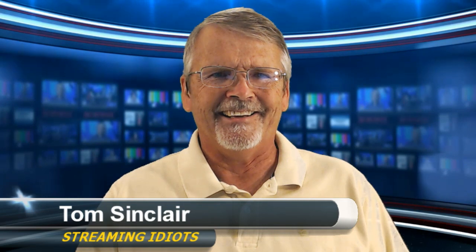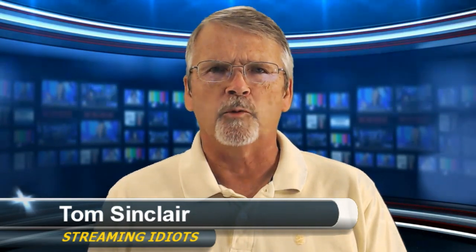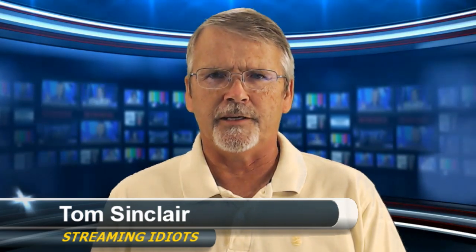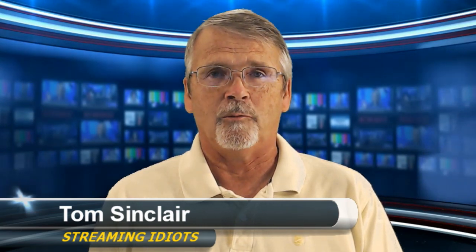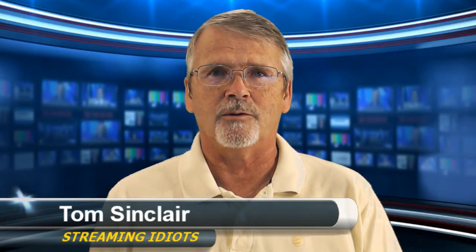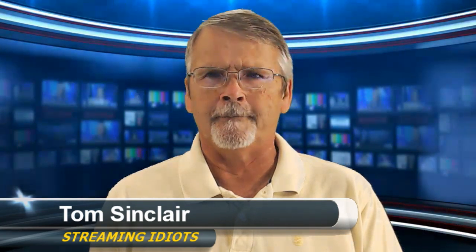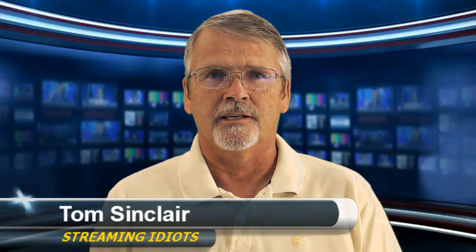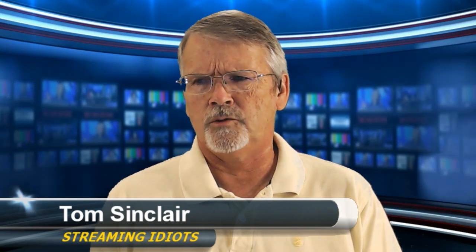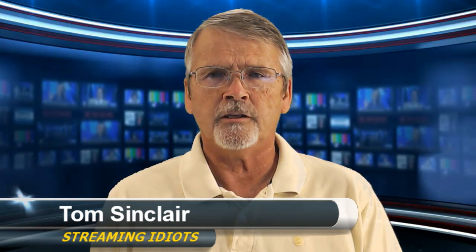I'm Tom Sinclair, your chief idiot, bringing you what I hope will be an interesting episode of our Streaming Idiots show. We're producing this show in vMix 14, the latest beta — living dangerously with that latest beta — and we're exporting the video to Wirecast. Wirecast is broadcasting to Dacast (dacast.com) and also recording. We're doing 720p in vMix, 720p recording and broadcasting in Wirecast. CPU usage is going between 29 and 36 percent, so that's pretty good — a lot of headroom there.